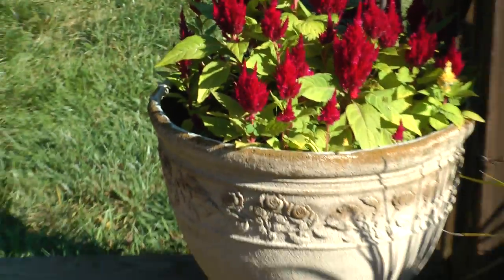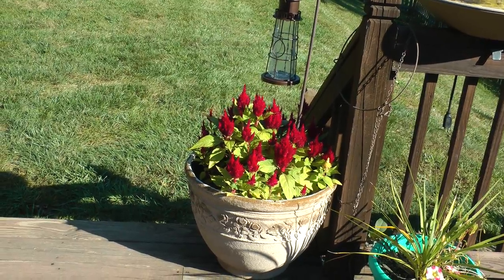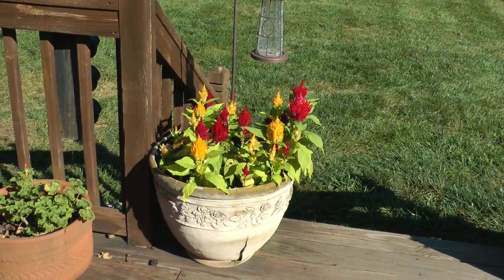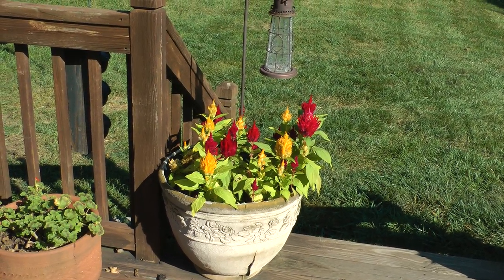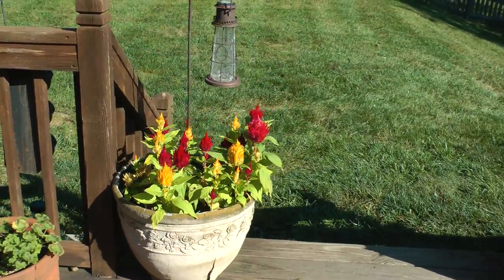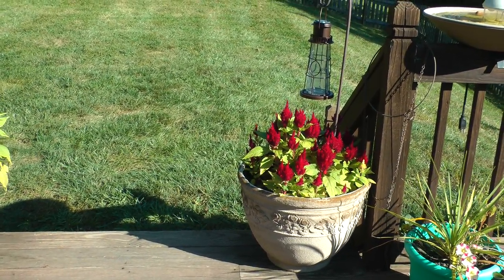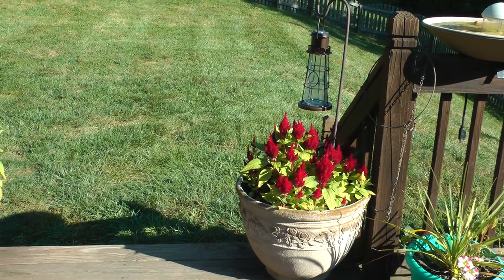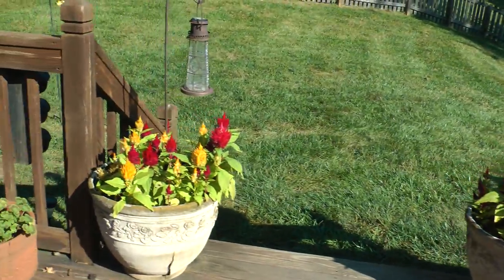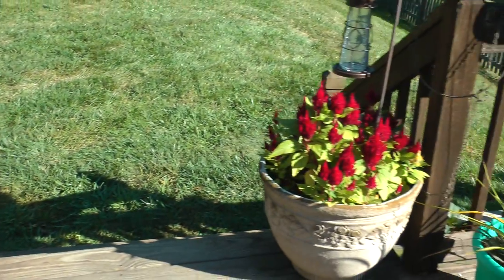These are celosia that have reseeded themselves. This is September 30th and they're looking better now than they ever looked when we first put them out. These are what self-reseeded. I started with six plants in each one and they are now way more beautiful than that.